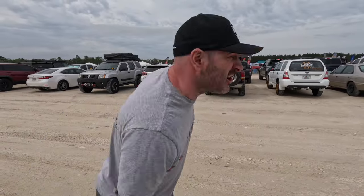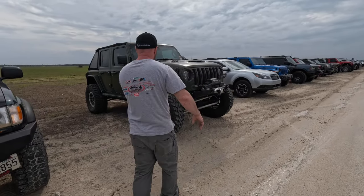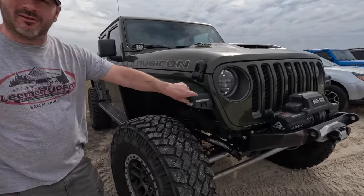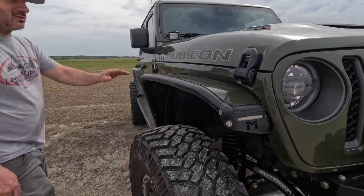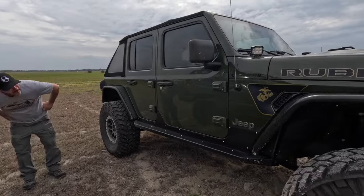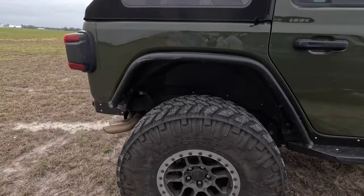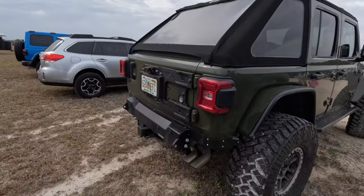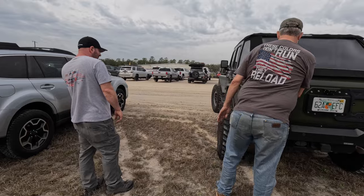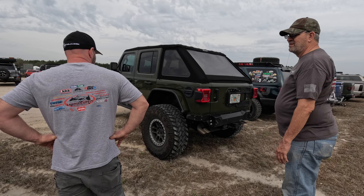That's a Ford Ranger, and then this Sarge Green 392 caught my eye with some Metal Cloak fender flares. I like how they painted the inside Sarge Green and black on the outside, so you still have that almost factory look. You can tell he uses it — it's got some rash on the wheels. The Metal Cloak flares look really good painted that way. Turns out he's from a body shop, so the paint matching was easy.